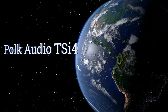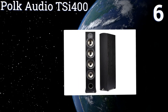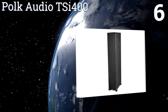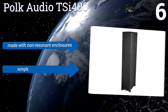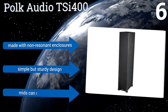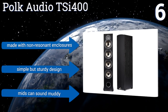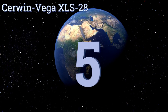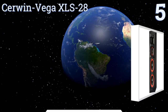Moving up our list to number six, the Polk Audio TSi 400 are a great option for showcasing and reproducing rich-sounding vocals and high-fidelity instrumentals. With their steady bass and minimal distortion properties, they're a great choice for the diehard audiophile. They're made with non-resonant enclosures and are a simple but sturdy design, however the mids can sound muddy.